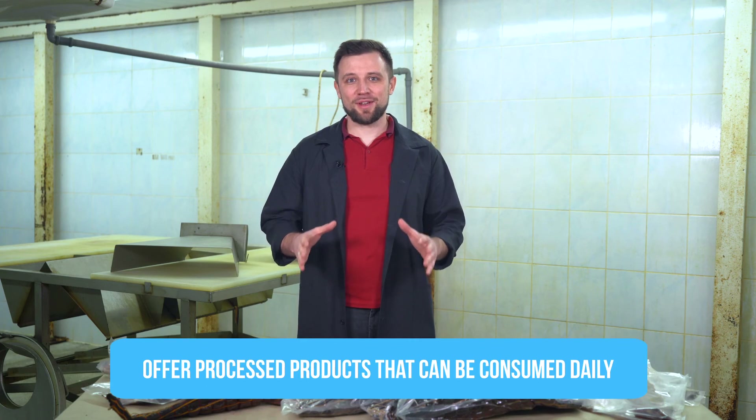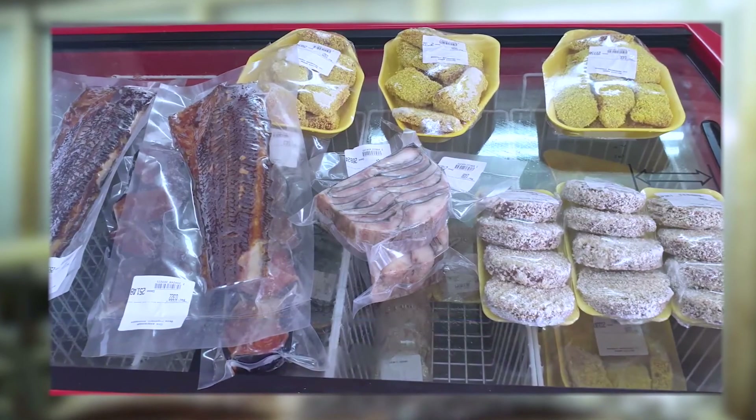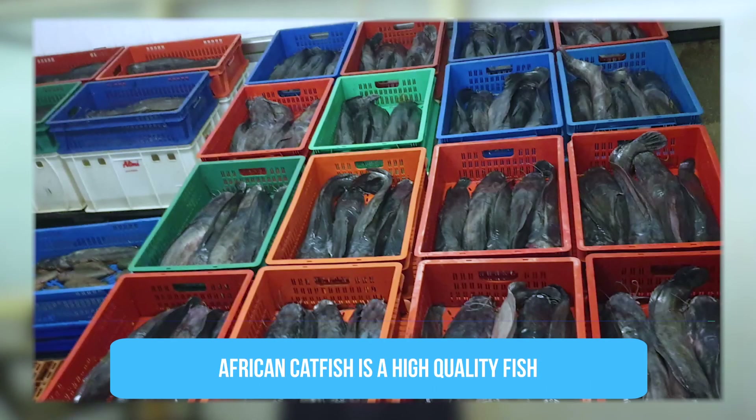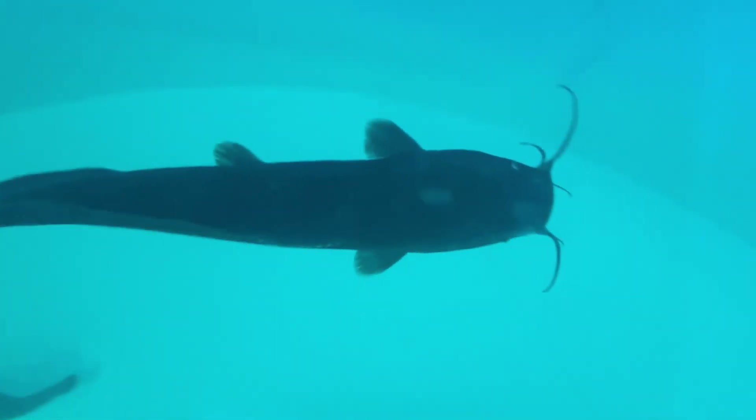And now the summary and the most important conclusion: make those catfish products that people will try more than once, because otherwise you will get curious but one-time customers who will never come back. Make products that people can include in their daily diet and order from you periodically, even on a regular basis — then you are guaranteed success and a queue of customers. Despite the fact that catfish is inexpensive with a relatively low prime cost, don't compare it with fish that can be bought for 1-2 US dollars per kilogram wholesale in frozen form, such as pollock, navaga, or cod. This is a completely different and much higher quality type of fish — it will be about 30% more expensive than the cheapest fish, but it will be a completely different class of product.